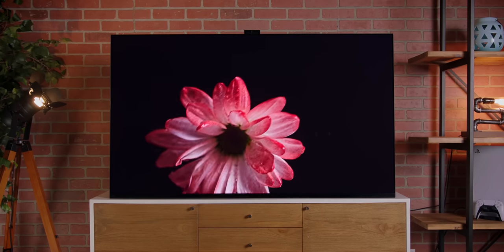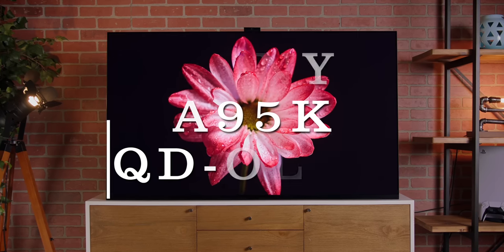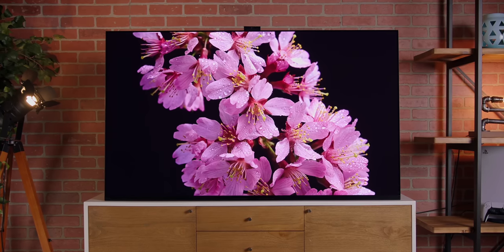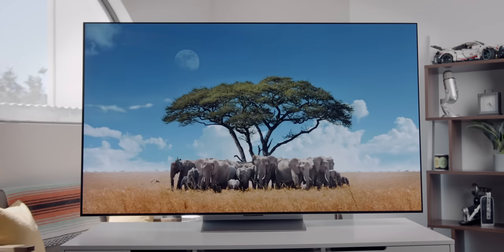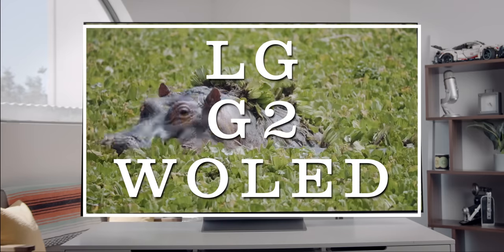For this video, the two TVs I'm using to compare — on the QD OLED side, it is the Sony A95K. As of this filming, only Sony and Samsung are making QD OLED sets. On the OLED side, we're using the best of the OLED world: it's a W OLED panel from LG, the LG G2. I'm not going to do a huge deep dive into the features of the TV sets themselves — which ones have HDMI 2.1 ports or anything like that. It's just comparing the technology, and these are the two best representations of their respective techs.